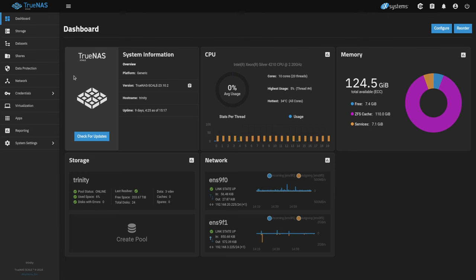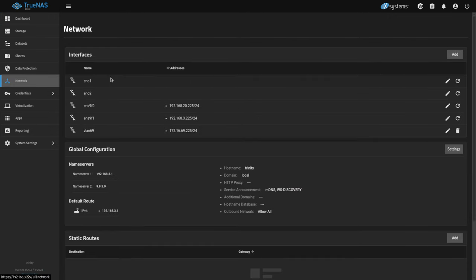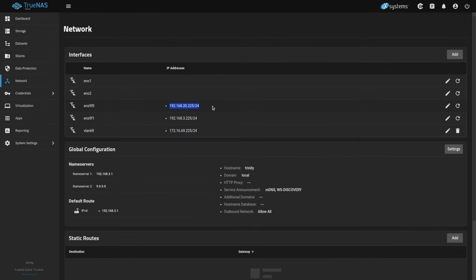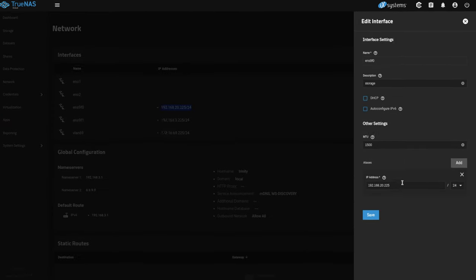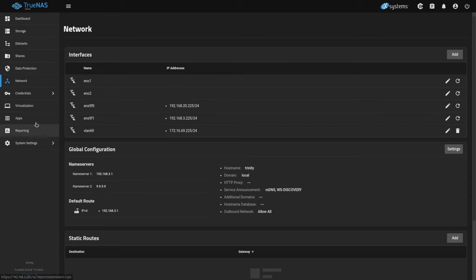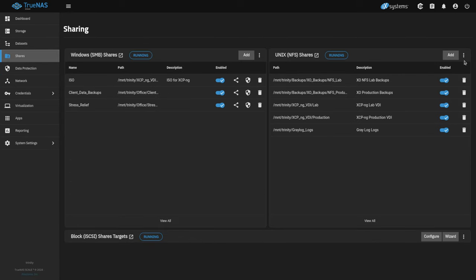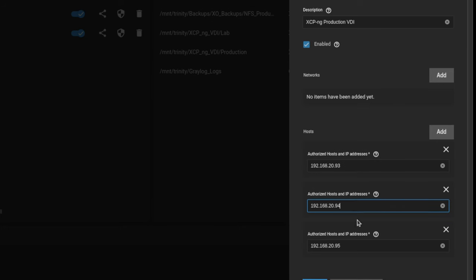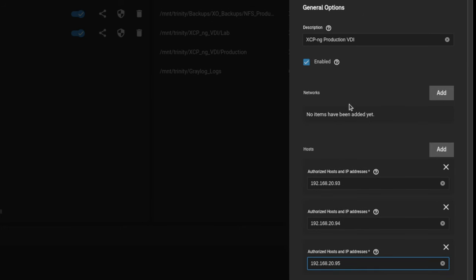Now let's go over to the production system. We have multiple networks: the 192.168.20 network is the dedicated storage network, the 192.168.3.225 network is the standard communications network, and we also have VLAN 69. The storage network does not allow any routing to it — it has an IP address but no gateway. Going to our NFS shares and looking at VDI production, we can see it's restricted to only 192.168.20.93, .94, and .95. The NFS share is completely restricted to only accept from these IP addresses — any other system not in the authorized list will not be allowed to mount it.